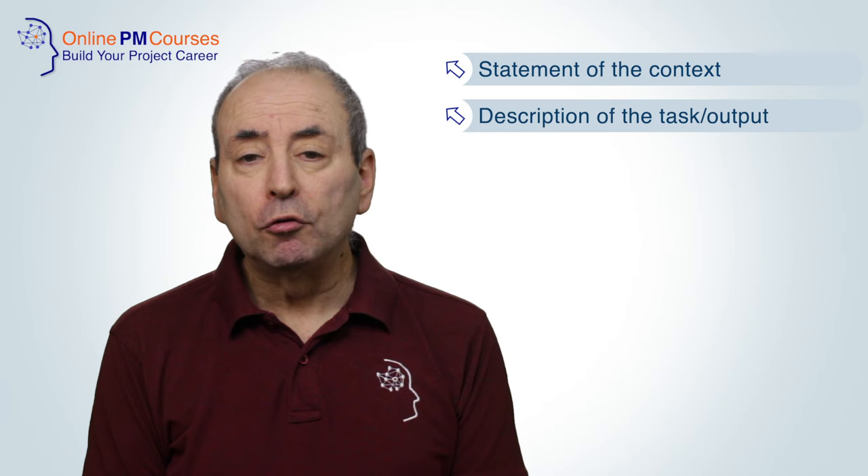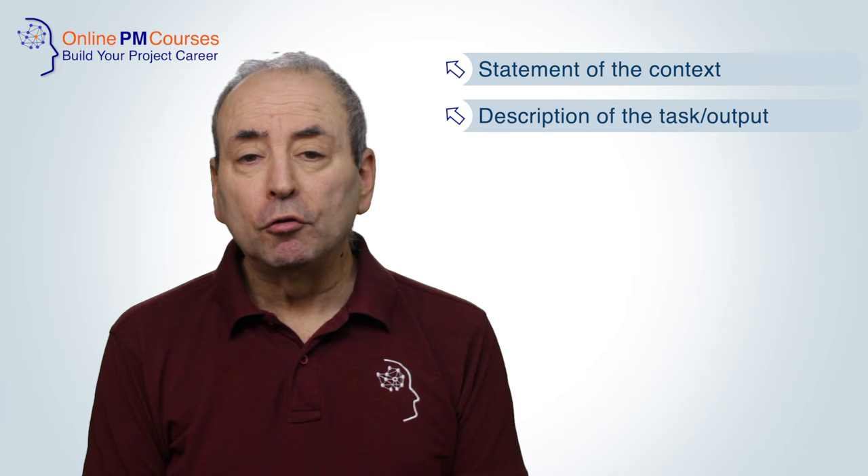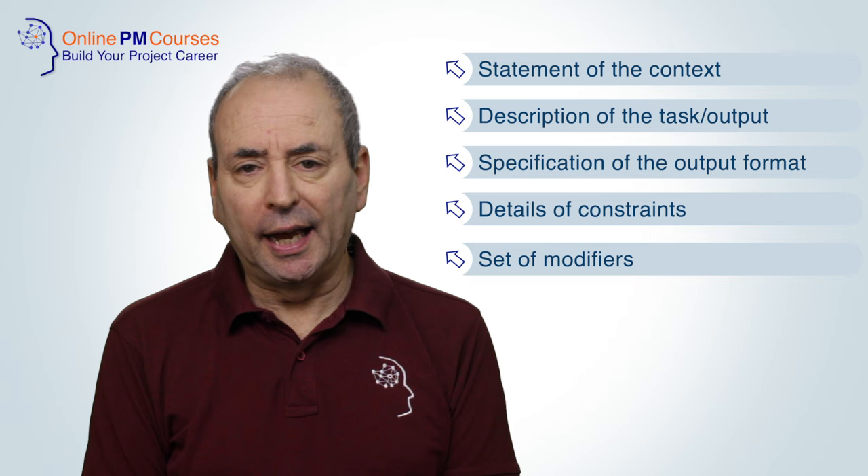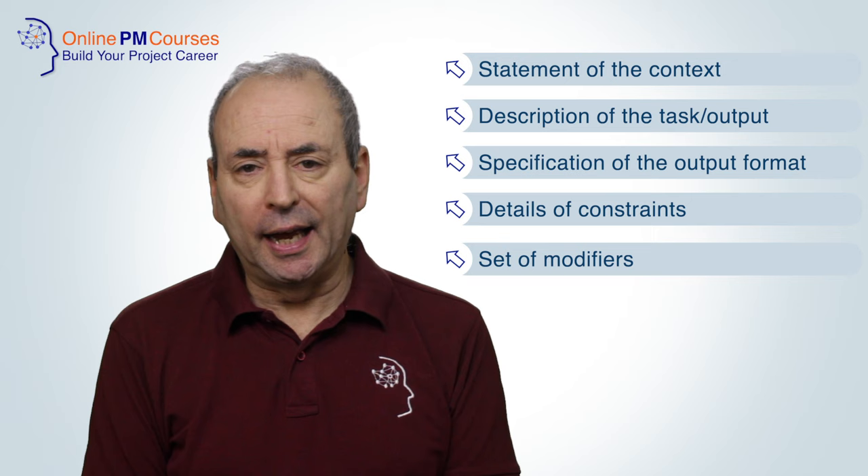One: a statement of the context. Two: a description of the task or the output required. Three: a specification of the output format. Four: details of any constraints. And five: a set of modifiers that act to further constrain or instruct the AI in how to produce its output.